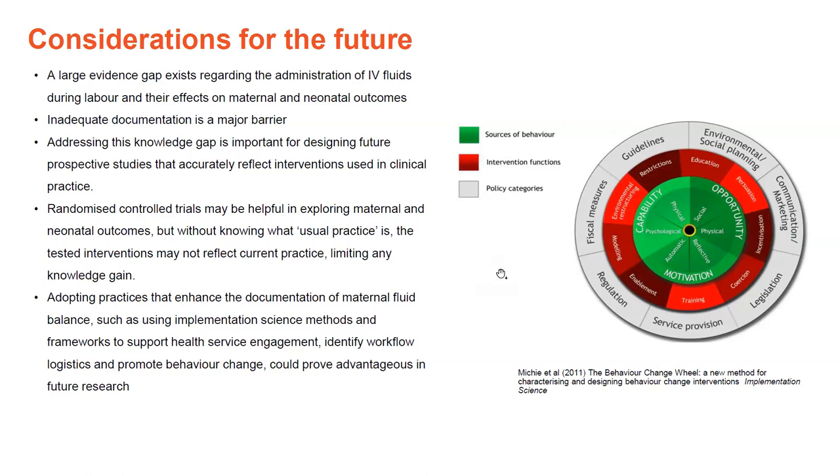When I pondered how to bring about this change, I ended up in the world of implementation science. This picture here is the behaviour change wheel, and using these methods provides us with systematic ways to disrupt the status quo. At the moment, IV fluids in labour are not really seen as important, which affects how we teach, monitor and document. Using implementation strategies could be the way to disrupt the status quo and move forward to better understand how to manage IV fluids in labour.